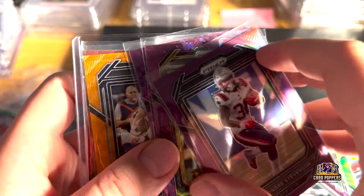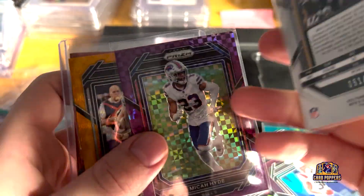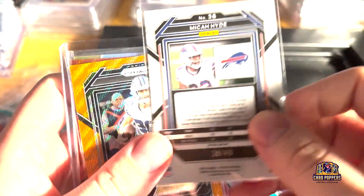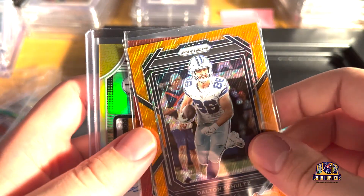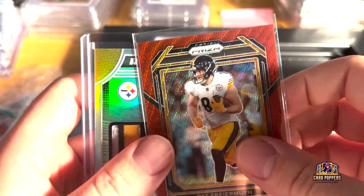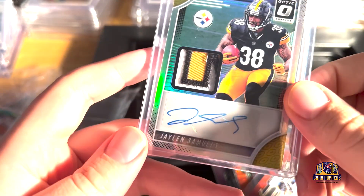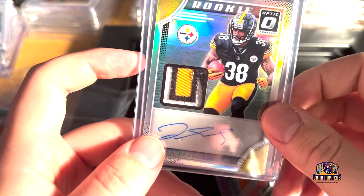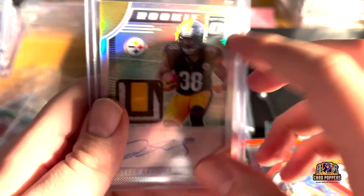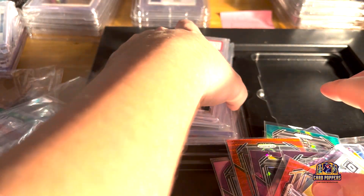Some purple numbered to 125, cracked ice — I want to say this is numbered to 99 or 225. Micah Hyde 49, purple power 49, orange wave 125. And last card of this pile — Jalen Samuels RPA, pretty sick patch on there. 2018 card, probably not doing a whole lot. That was a pretty cool little pile.